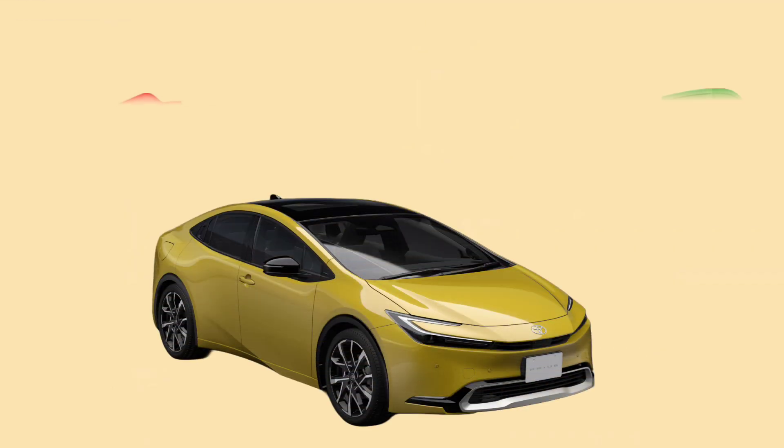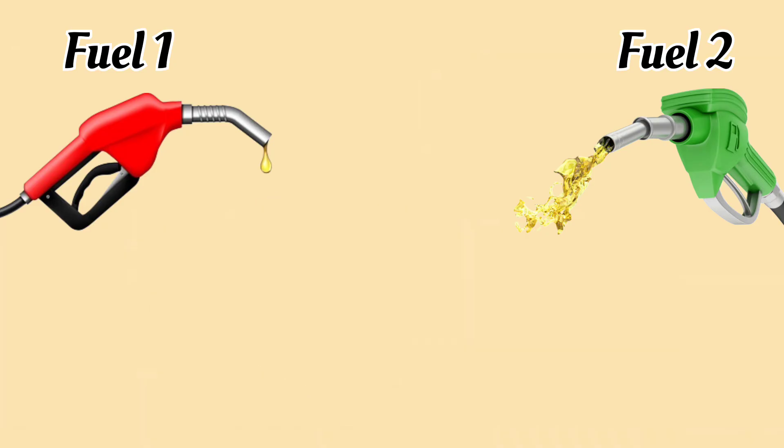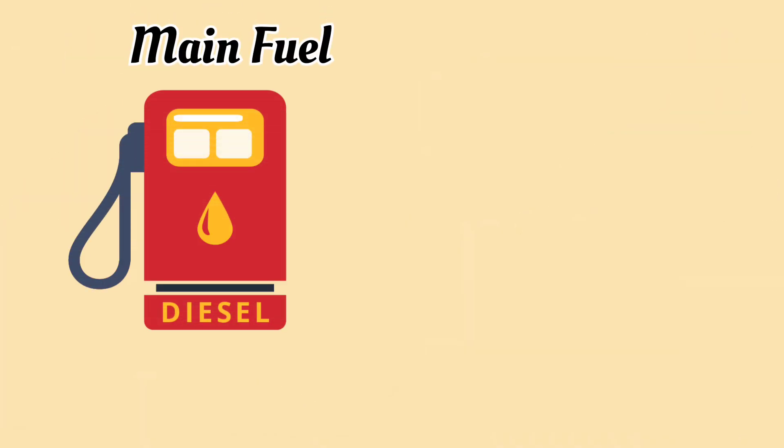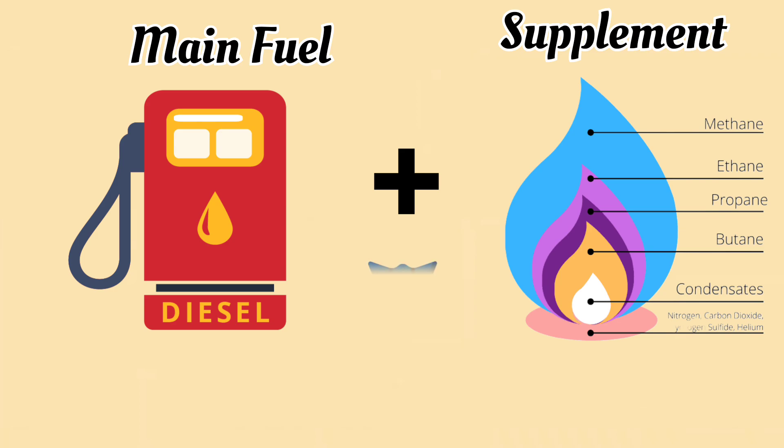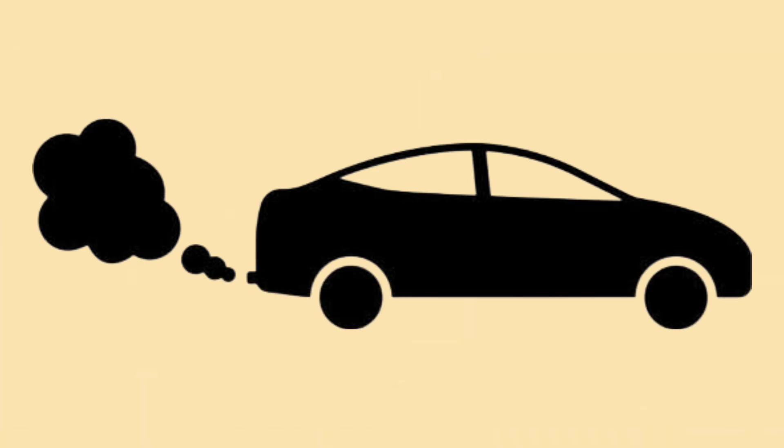What exactly is a dual fuel engine? It's pretty simple, actually. A dual fuel engine uses two types of fuel — typically diesel as the main fuel and natural gas as a supplement. The idea here is to save on fuel costs and at the same time reduce the amount of pollution the engine produces. Pretty smart, right?